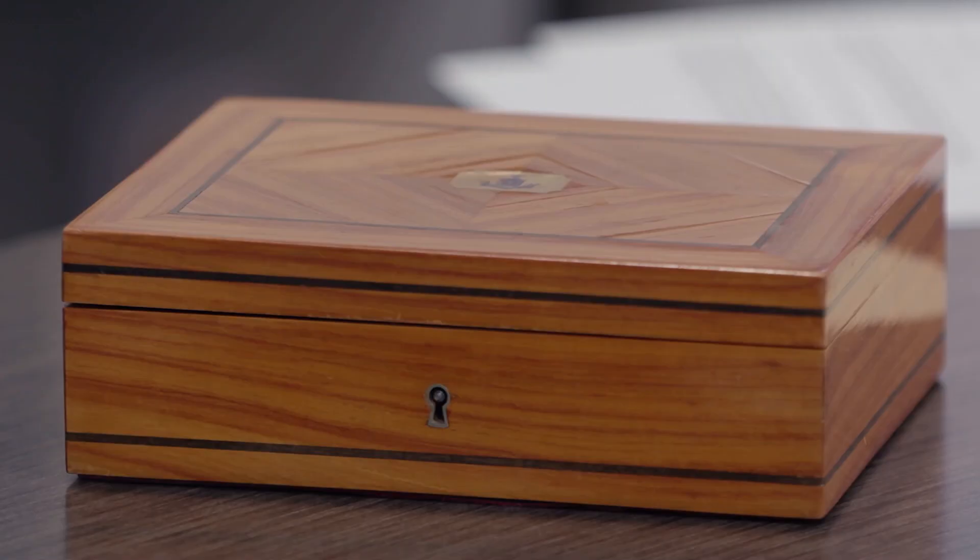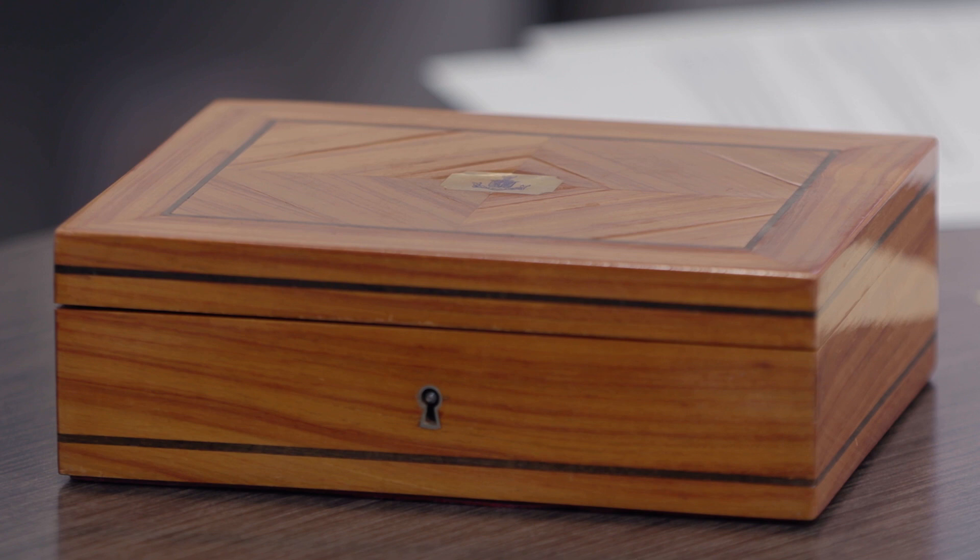Henry Graves was the greatest Patek Philippe collector of all time. In the 20th century, he almost single-handedly kept Patek Philippe afloat during the Great Depression, and all the way up until the 1950s he was aggressively collecting Patek Philippe watches. The pieces he brought into his collection he liked to have customized boxes, and this particular box was customized for him.